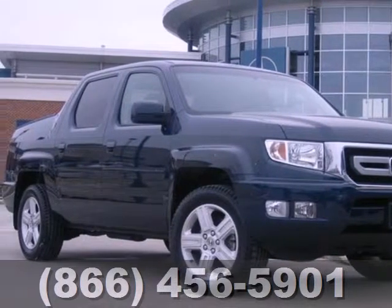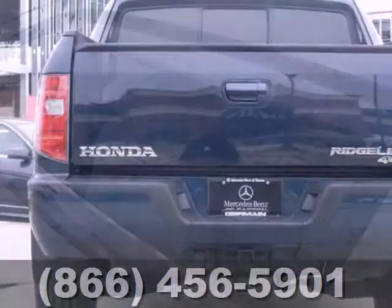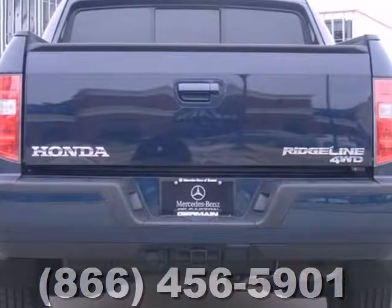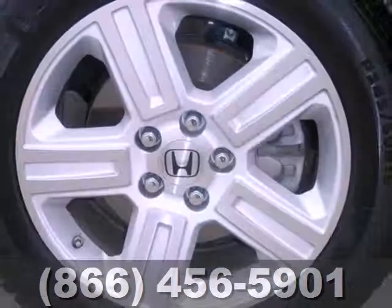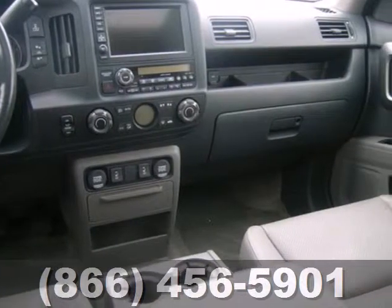Dare to compare this roomy and refined pickup to any other full-size trucks with its incredible selection of standard features, including driver and passenger whiplash protection, speed proportional power steering, stability and traction control, and four-wheel anti-lock brakes.